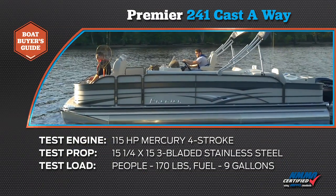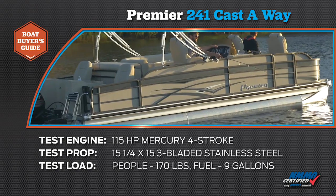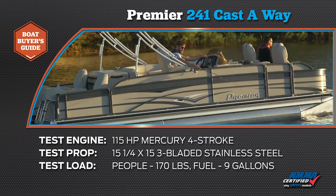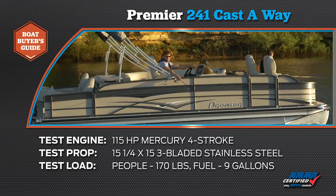The Premier 241 Castaway was powered with a 115 horsepower Mercury four-stroke with a 15 and a quarter by 15 inch three-bladed stainless steel propeller. Test load was 170 pounds plus nine gallons of fuel.